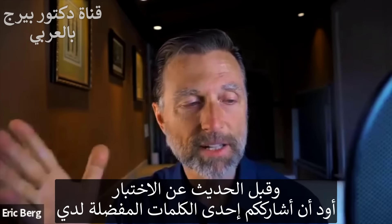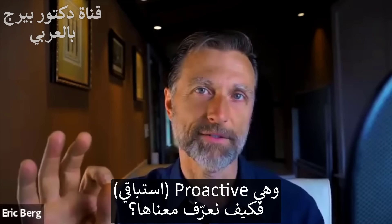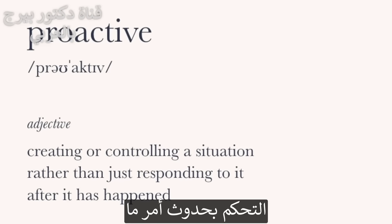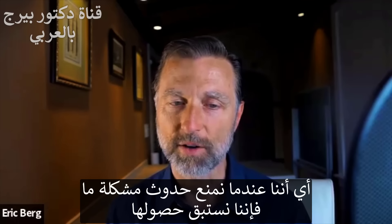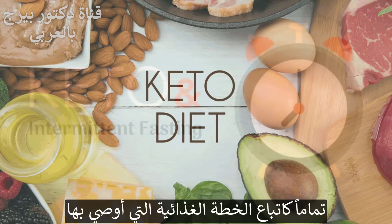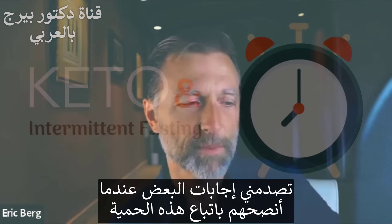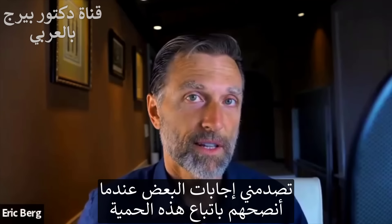Before I tell you about the test, I want to share one of my favorite words: proactive. The definition: controlling a situation by causing something to happen rather than responding after it has already happened. You're being proactive if you're doing something to prevent a problem. This relates to the eating plan I recommend — the healthy version of the ketogenic diet with intermittent fasting.